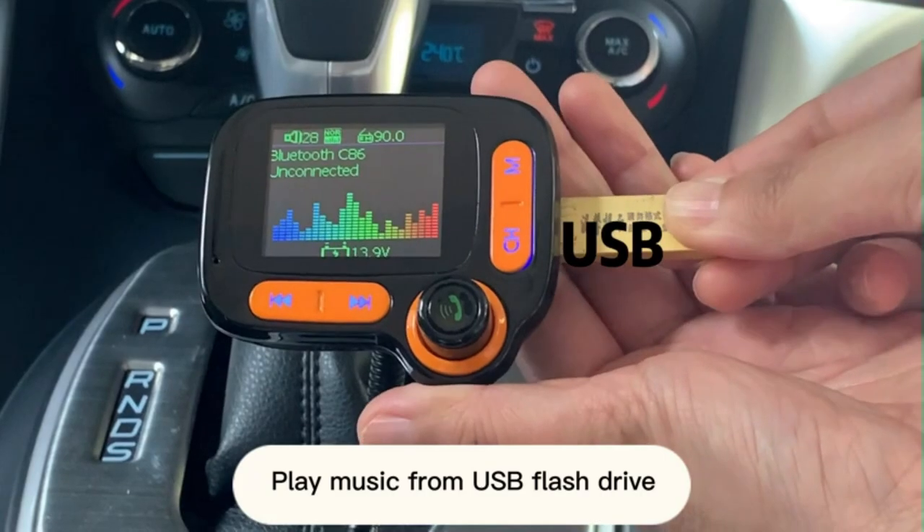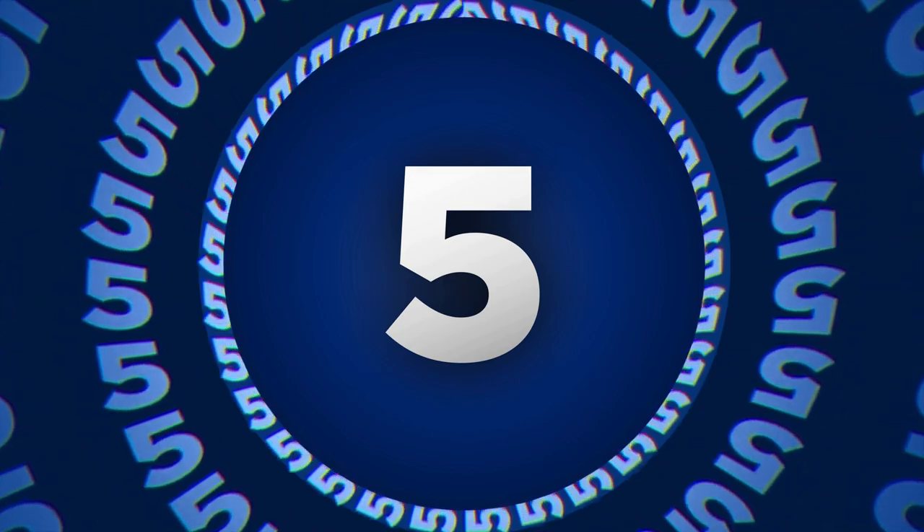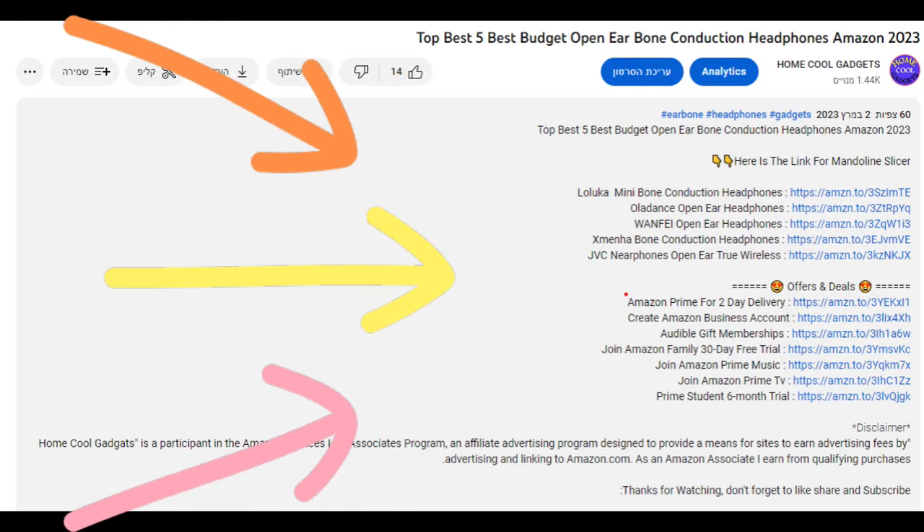To save your time and money, we've completed our research and reviewed 5 different models of Bluetooth FM transmitter for car on the market. You can see the link to the products in the description of the video below.